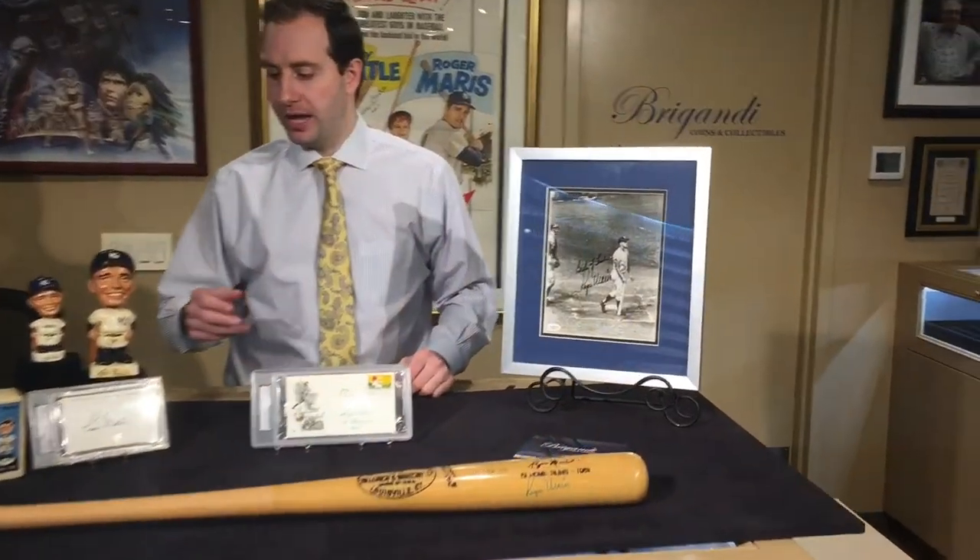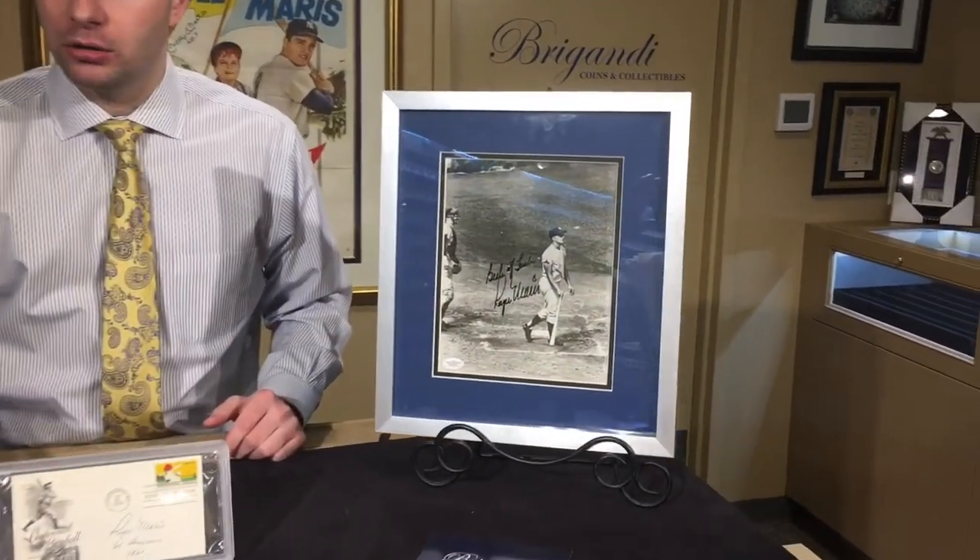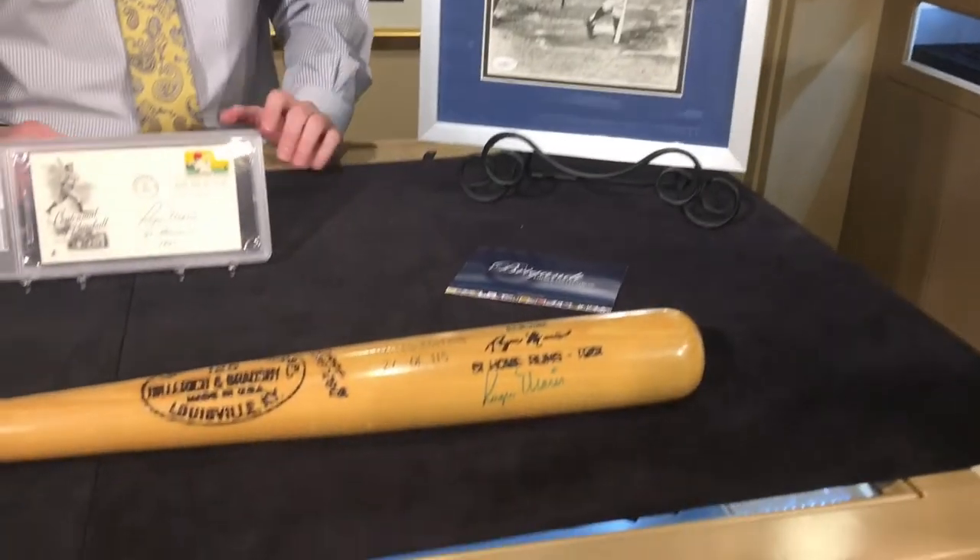Hey guys, this is Chris Brigani from Brigani Coins and Collectibles. I have a great collection of the true home run king Roger Maris. There are a few autographs here — we have a photo, we have a bat, we have what we call an index card or a signed flat, and some bobbleheads.